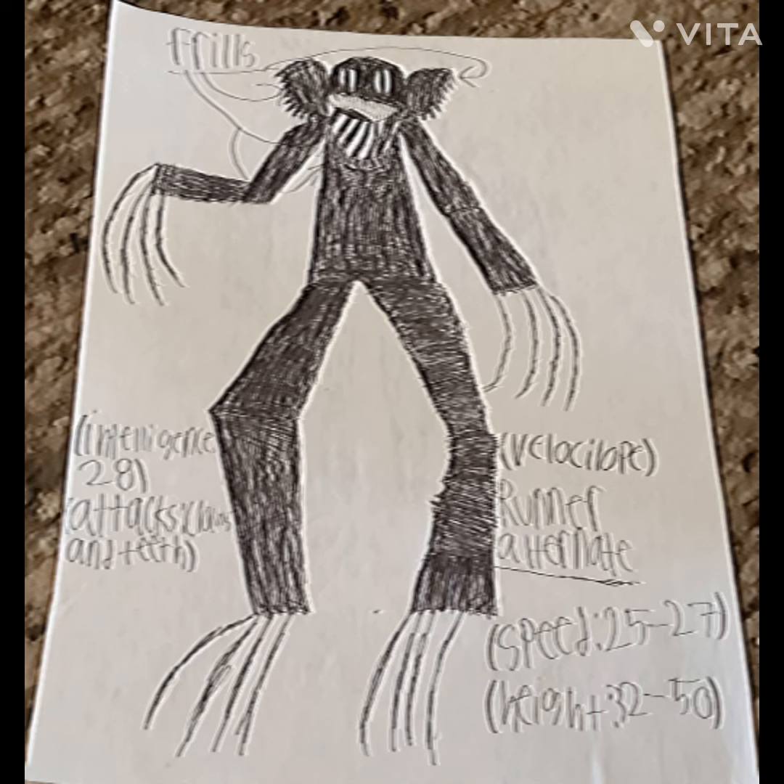A runner alternate is a good example of a cheetah. Their intelligence is 28. Attacks: claws and teeth. Their speed is like a velociraptor. Their height is the same as a palm tree. They use their frills to scare off enemies.